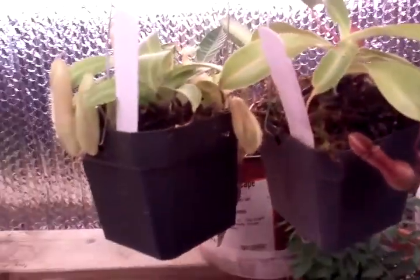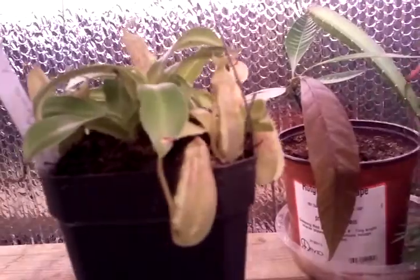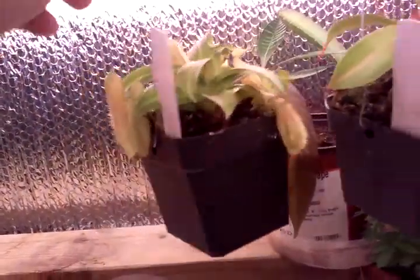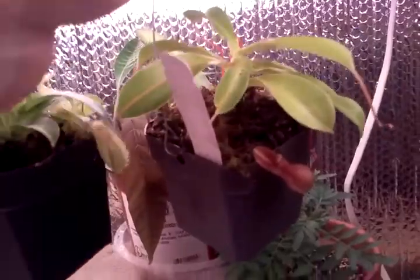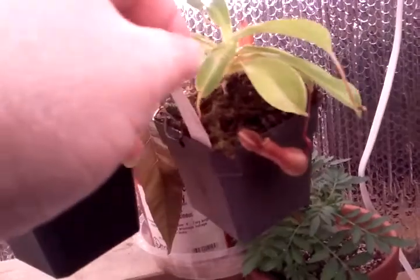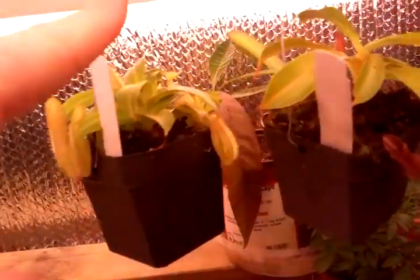Moving on, I have these little babies — these are called Nepenthes, these are pitcher plants. If you notice, these little ones have lots of little pitchers on them because they are also doing a number on the fungus gnats in here. If I looked inside — it's hard to get a camera angle — the water inside their pitchers is loaded with little fungus gnats. I have this guy here and this other one here, which is another Nepenthes.